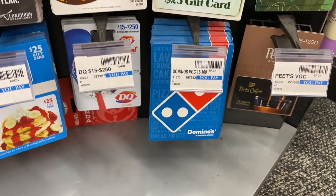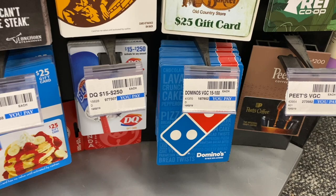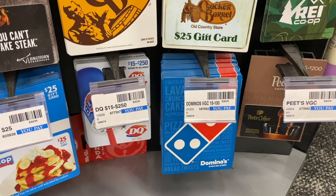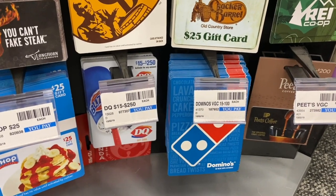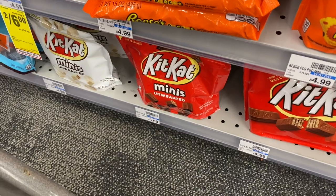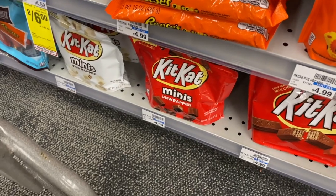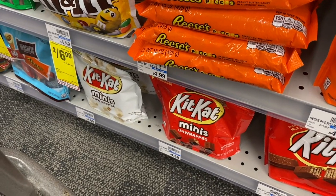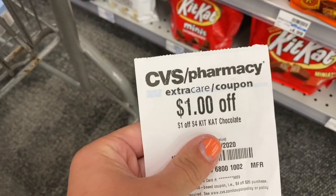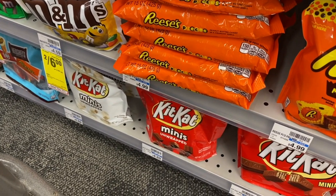A really good deal at CVS is on Domino's gift cards. They're on a buy $50 get $10 back in extra care bucks. If you know you're going to be ordering pizza for a family get-together, get your gift card at CVS and earn that extra $10. Also, Hershey snack size are on sale two for $7 with a $2 extra care buck when you buy two, plus a $1 off four Kit Kat CRT — making them two for $4, or $2 a bag.